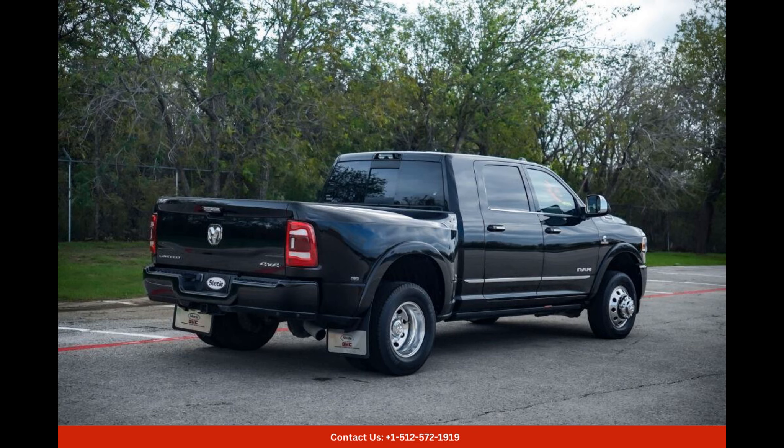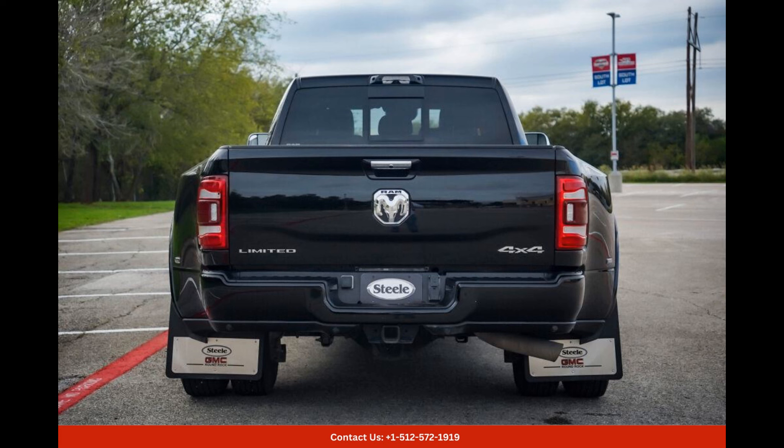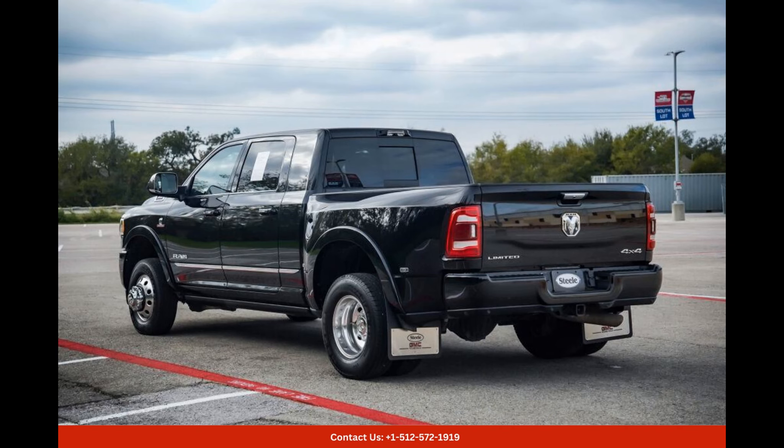luxurious interior, and powerful capabilities, the Diamond Black Crystal Pearl Coat 2022 Ram 3500 Limited is the perfect blend of style and functionality.